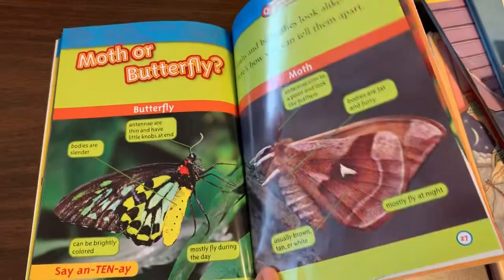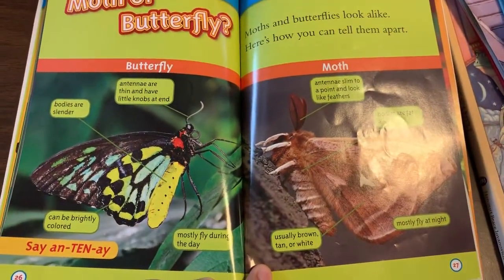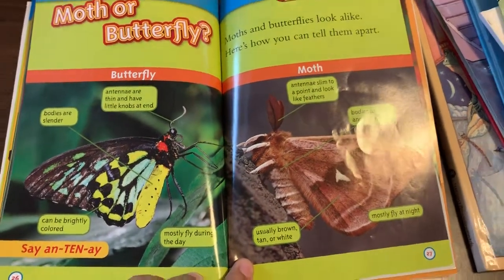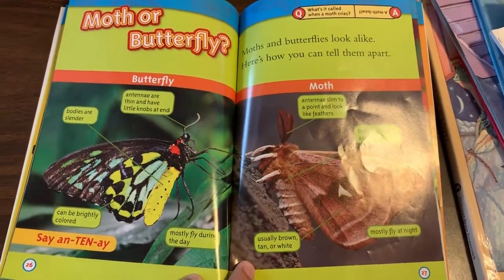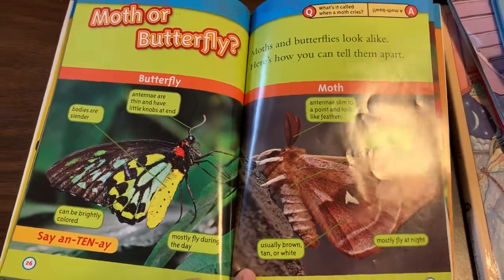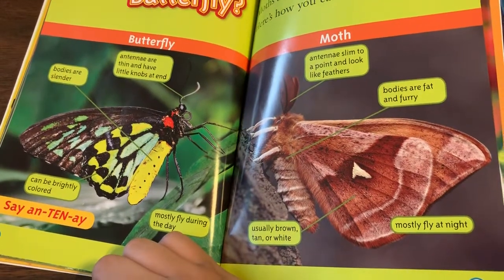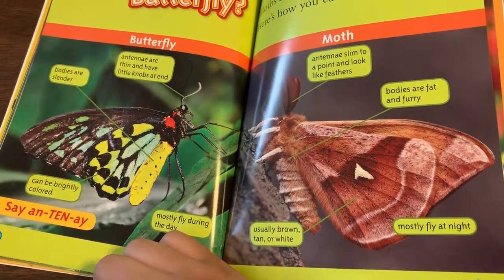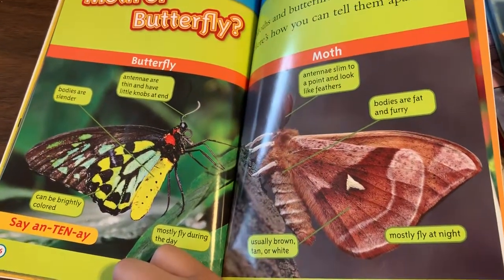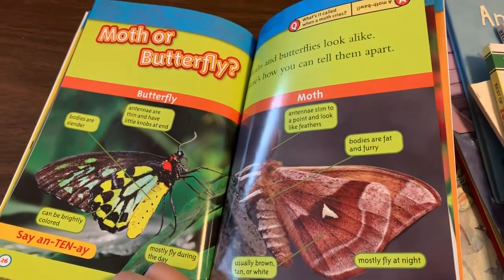Moth or butterfly? Butterfly: antennae are thin and have little knobs at the end, bodies are slender, mostly fly during the day, can be brightly colored. Moth: antennae slim to a point and look like feathers, bodies are fat and furry, mostly fly at night, usually brown, tan, or white. Moths and butterflies look alike — here's how you can tell them apart.